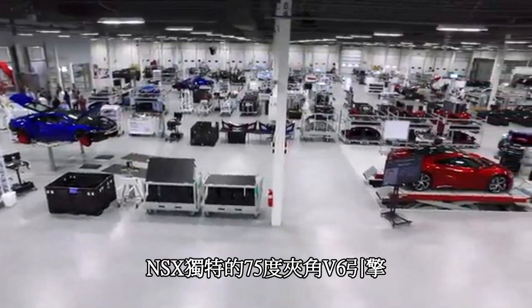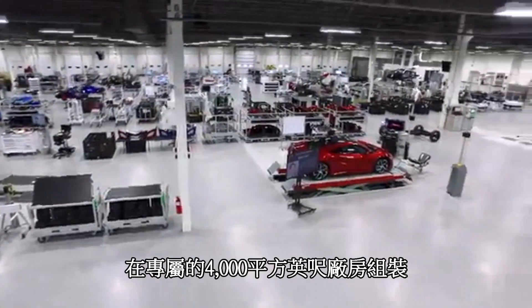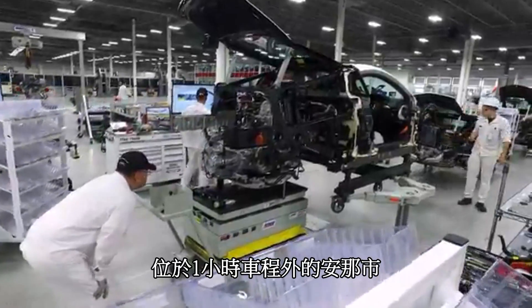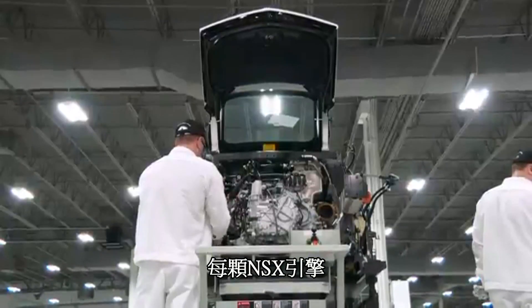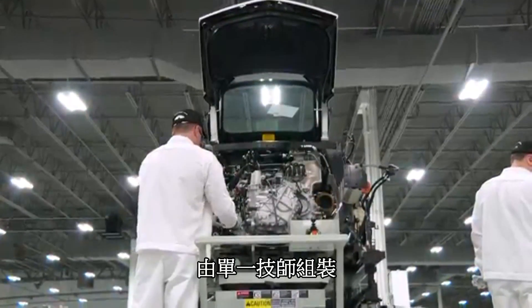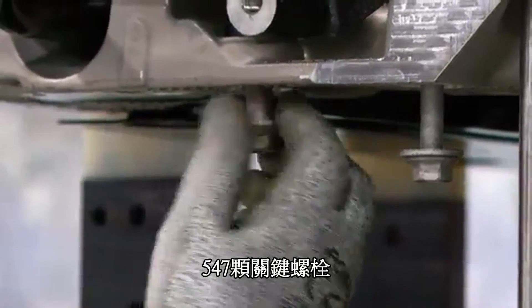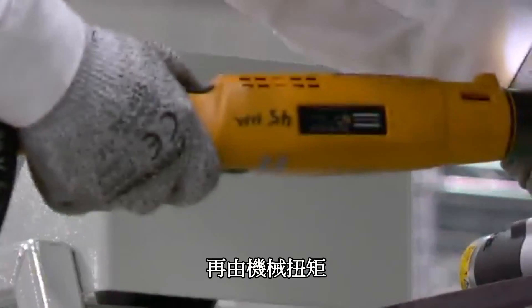The NSX's unique 75-degree V6 is assembled in a dedicated 4,000 square foot area one hour away from the PMC in Anna, Ohio. Each NSX engine is assembled by a single technician with each of its 547 critical bolts or studs started by hand and then machine torqued.